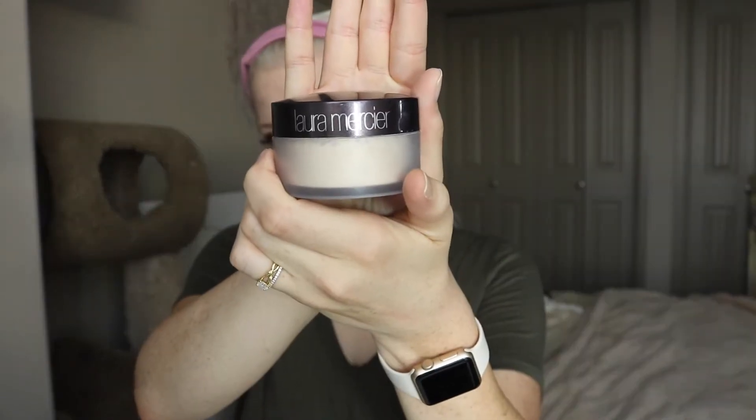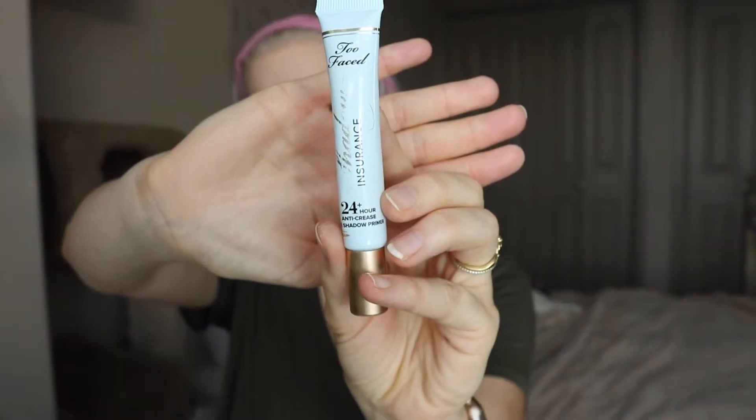Now we're going to set the concealer as well as other parts of my face with the Laura Mercier Loose Translucent Setting Powder. This stuff is the best — I'm obsessed with it. Not too drying, perfect finish, looks great on everybody's skin. And now we're going in with the Shadow Insurance by Too Faced, priming my eyelids, and then I set it with the Laura Mercier Powder as well. And I'm obsessing over my cat like usual.